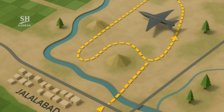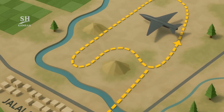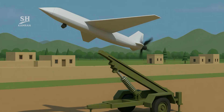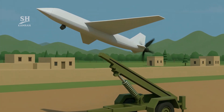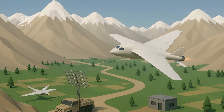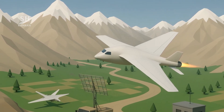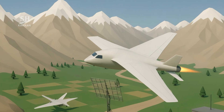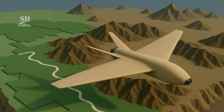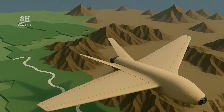Test flight routes are mapped out in open areas of Nangarhar province. The tests include low-altitude flights and navigation accuracy trials. Some drones have been launched using mobile launchers. Performance under windy conditions has been rated as successful. Test facilities are situated near mountainous terrain in the east. This geography allows real-world evaluation of drone capabilities and reduces the risk of detection by external observers.